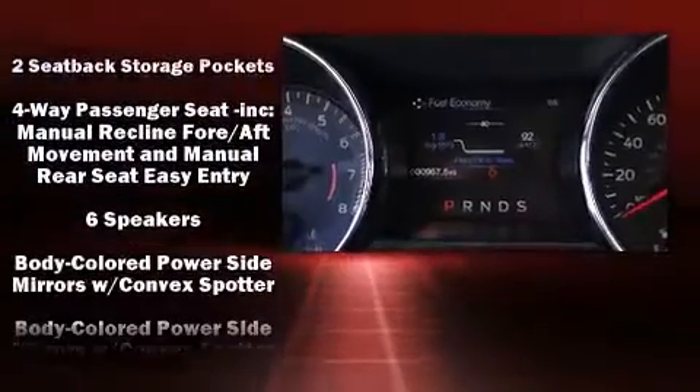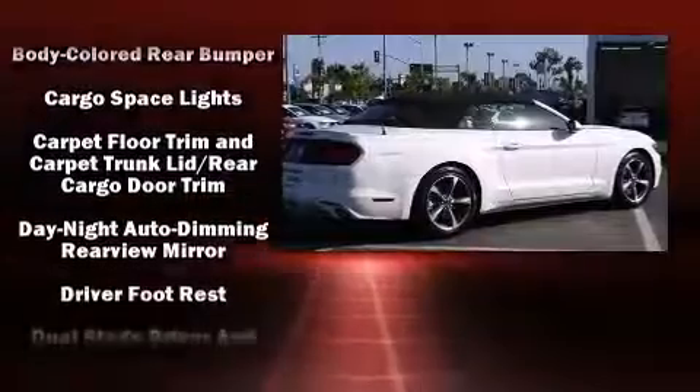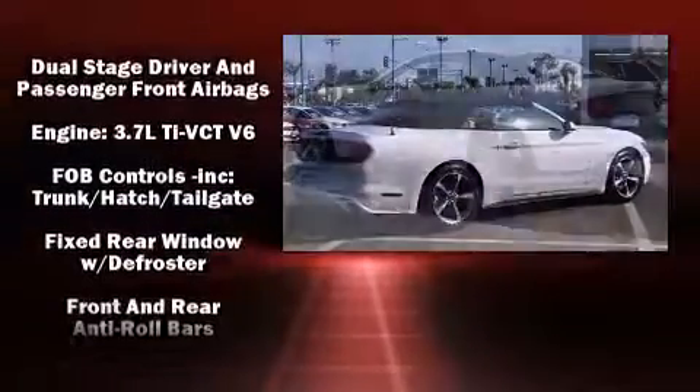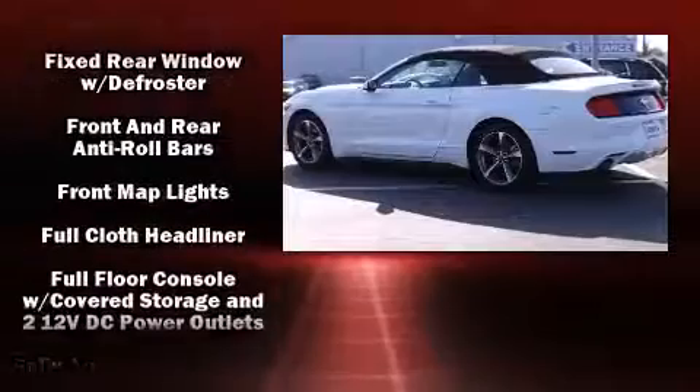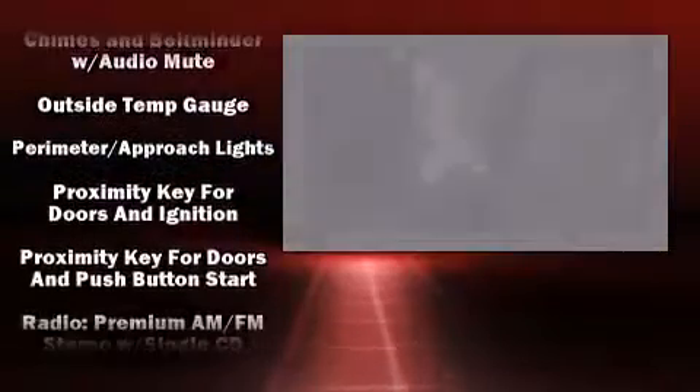Passenger security is always assured thanks to the various safety features, such as knee airbags, brake assist, a security system, and four-wheel disc brakes with ABS. Electronic stability control ensures solid grip atop the road surface, no matter how challenging the driving conditions.